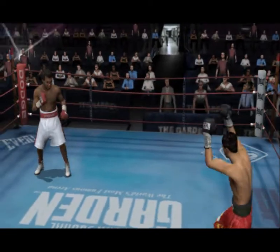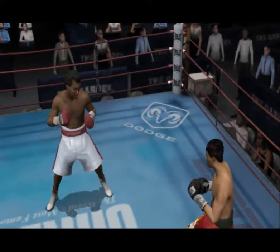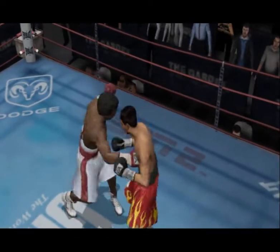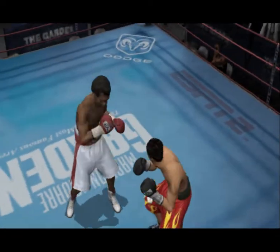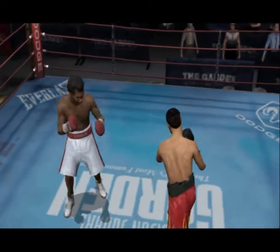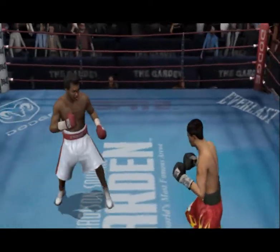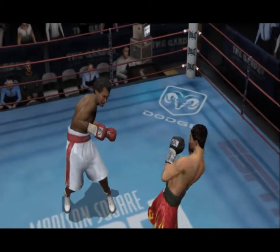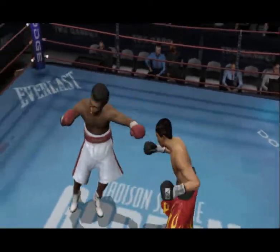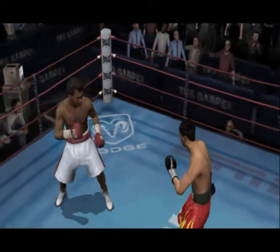Let's see how the fighters do here in the fifth round. He rips him with a clean punch. Sugar Ray Leonard throws a nice jab to the head. Those two punches did some damage. He shoots a jab to the body. Right hand lands, followed by a solid left hook. Sugar Ray Leonard's taking it to him with his jab, doubling up. And he counters him hard with that haymaker.